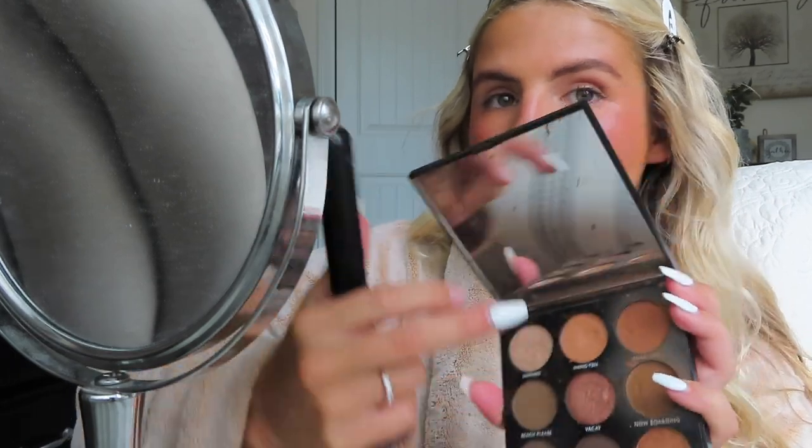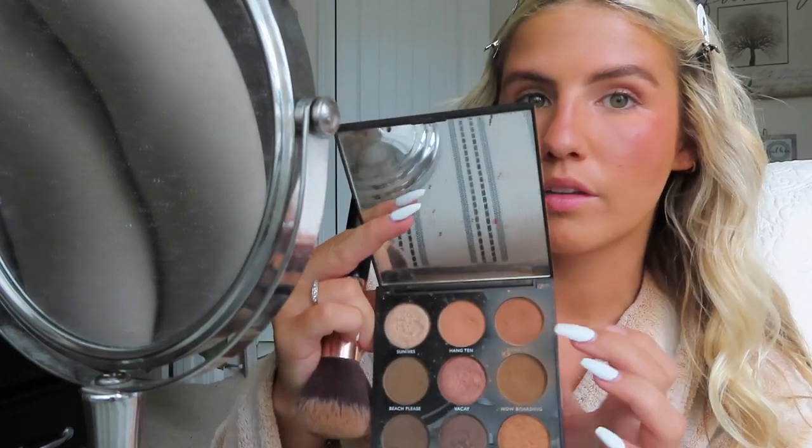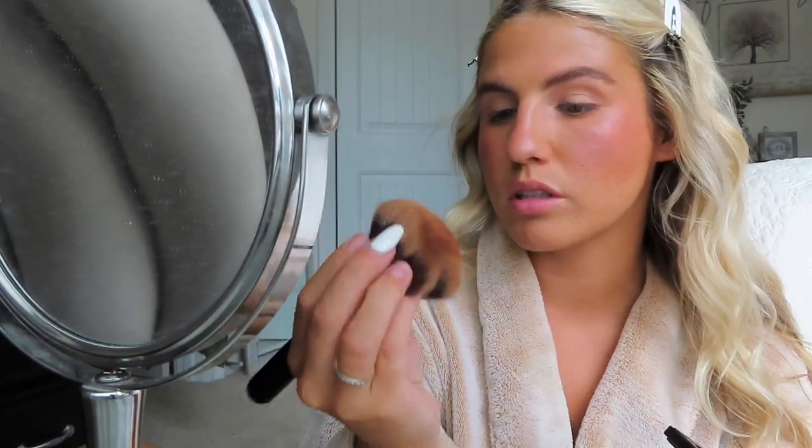I'm now going to do a little bit of a contour on my cheekbones with the Morphe palette. This is not a contour palette, but I just use Now Boarding and Road Trip — these two shades. This one has more of a blushy, red undertone look. I lost my contour brush so I'm just using this brush and I just emphasize my jawline.